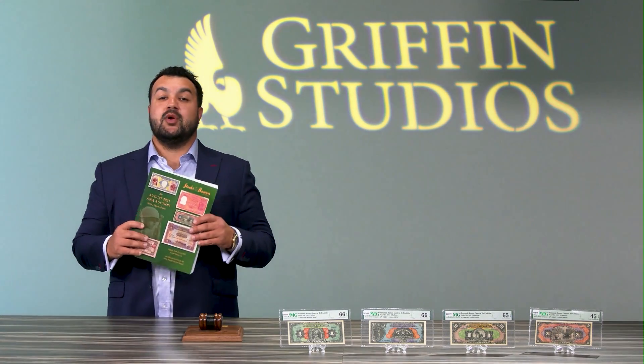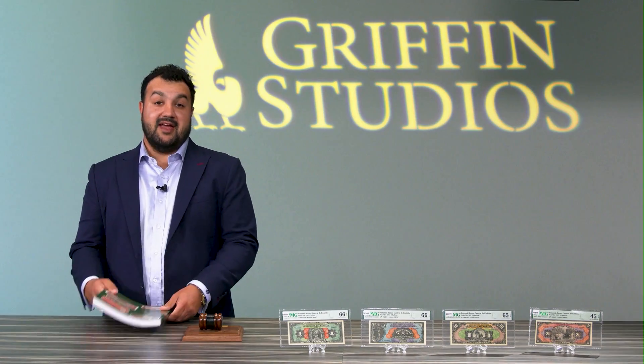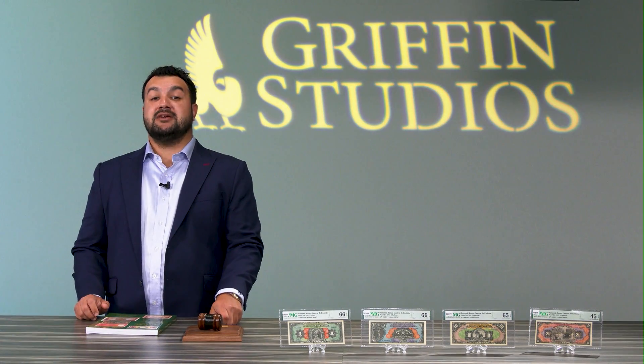Our August 2021 ANA sale is posted online and currently available for bidding. And now, our auction block treasures.